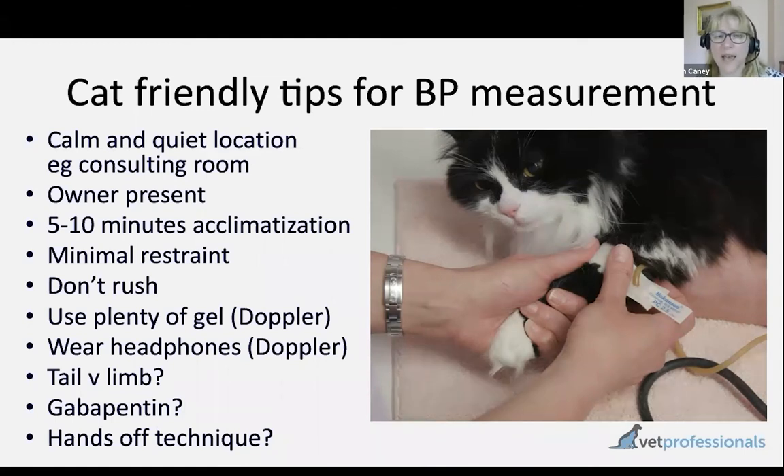For cats that don't like being handled, the hands-off technique is one rationale for using a high-definition oscillometric machine rather than a Doppler — though Doppler tends to be my preference. If you have a cat you truly cannot handle, but you can get a cuff around the tail while it sits in the basket and get measurements that way, that can be helpful. However, for cats that are that difficult to handle, I would go down the gabapentin route first.